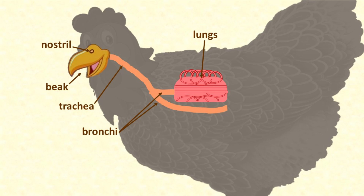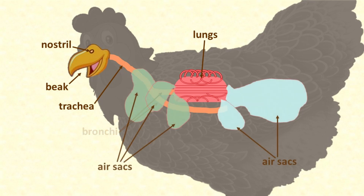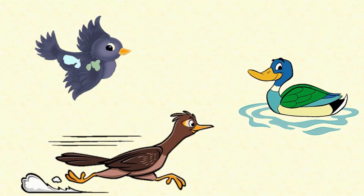Tucked away amongst a chicken's organs are nine air sacs. These air sacs are made of thin material, a bit like plastic wrap, and they fill a large proportion of her chest and abdomen. The air sacs are connected to her bronchi, her lungs, and also to some of her bones. Air sacs are important for breathing and also help make a bird light enough to fly, a duck light enough to float, and help with thermoregulation, cooling the body temperature of a bird that's working its muscles hard.